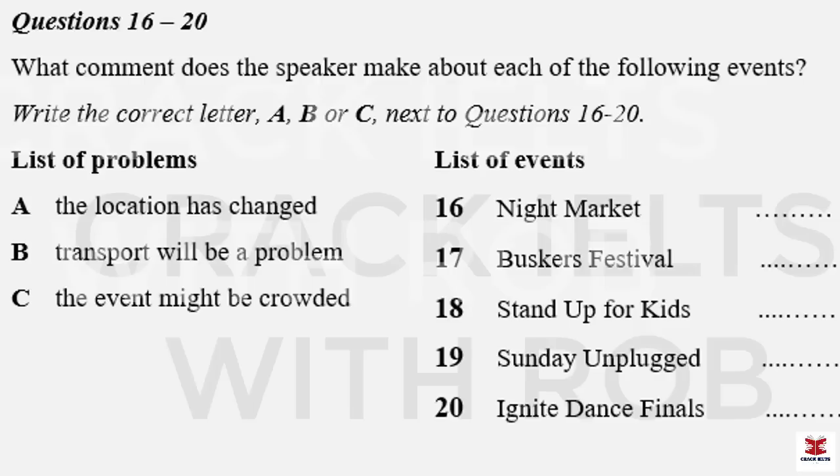Then it's Sunday Unplugged on Sunday afternoon, with a number of local bands playing at the old post office building in Mooringside. There's a great range of acts this week — check online for details. Though it's the usual issue with the old post office venue: no parking at all in that part of the central city. And the train service is suspended on Sunday for repairs, so if you're taking the bus, leave early. And on Saturday evening, it's the Ignite Dance Finals — the final of the inter-school dance competition, so there will be a huge turnout. If you haven't already got your ticket, do so without delay to avoid disappointment. It's being held in the Ridgeway Theater, same as last year, so there will be a great atmosphere.